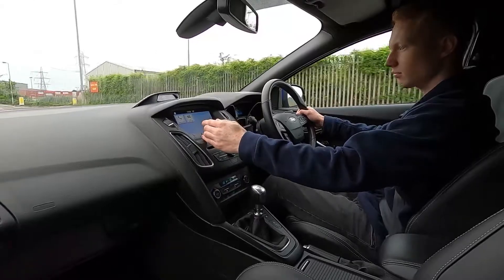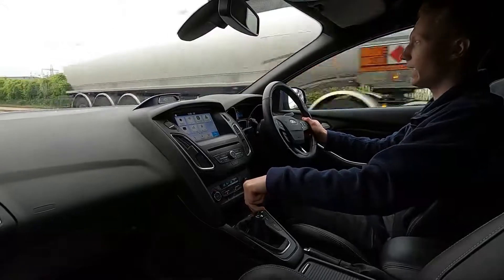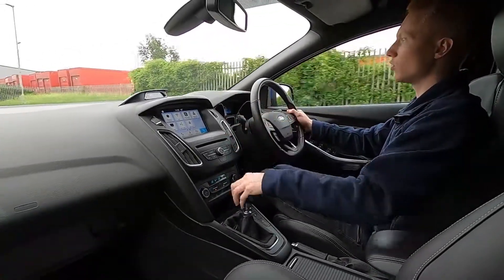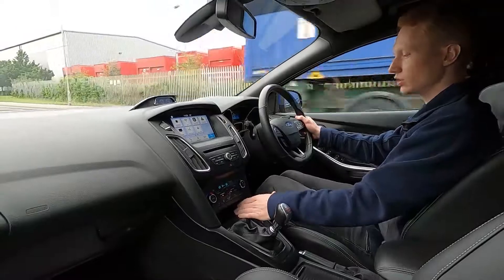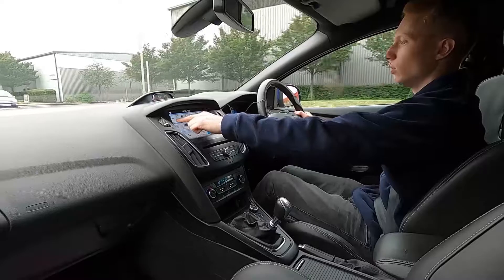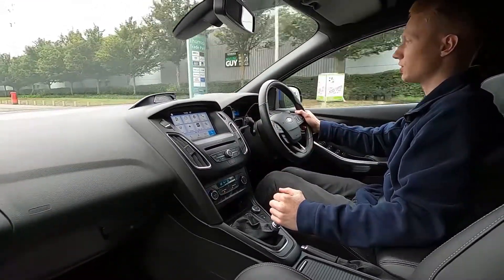There's also Bluetooth, phone connectivity, and the screen is compatible with Apple CarPlay and Android Auto — so if you prefer to connect your phone to use Google Maps or Apple CarPlay you're more than welcome to. There's also a USB slot, and it's a very responsive system with no lagginess whatsoever. This car is an absolute joy to drive.